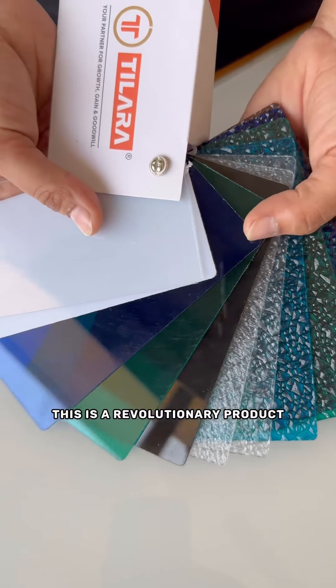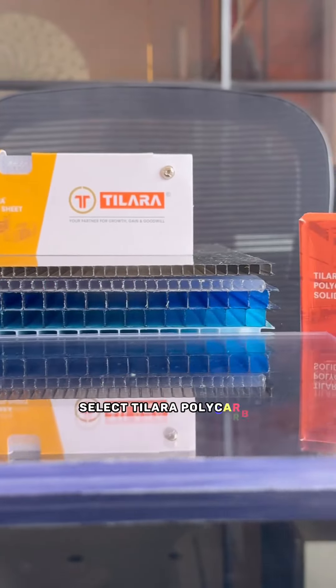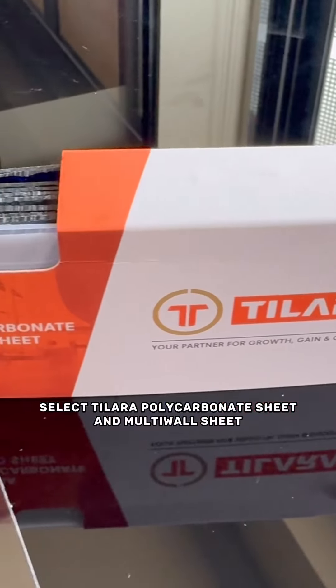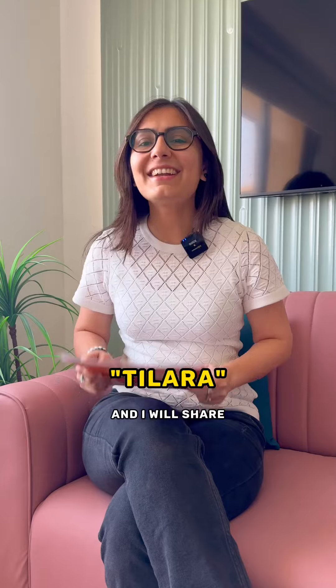This is a revolutionary product that is environment-friendly and 100% recyclable. Select Tillara polycarbonate sheet and multi-wall sheet to increase the life of your infrastructure. Comment Tillara and I will share the catalog with you. Follow me for more interior tips.